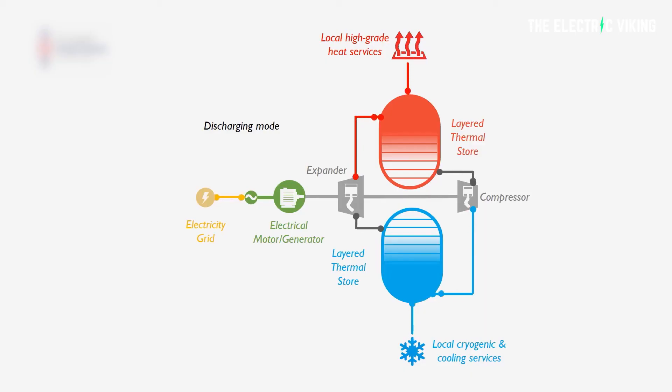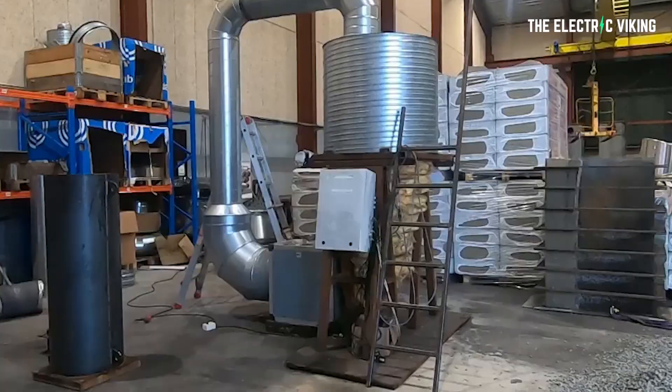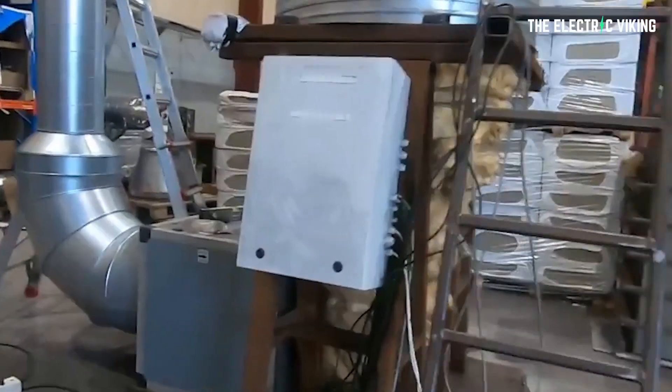On the Seastar website it says the charge-discharge system comprises one compressor-turbine system for charging and another for discharging. The charging system is operated in a heat pump cycle with a COP coefficient of performance on the order of 250%, depending on temperature ranges. The discharging system is operated in a Brayton cycle, similar to that of a gas turbine, with efficiency on the order of 20% to 25%. This gives a total round-trip efficiency of around 55% to 60%, meaning energy losses of 40% to 45%.